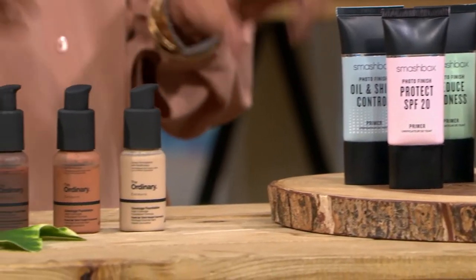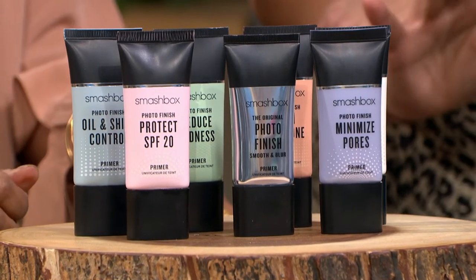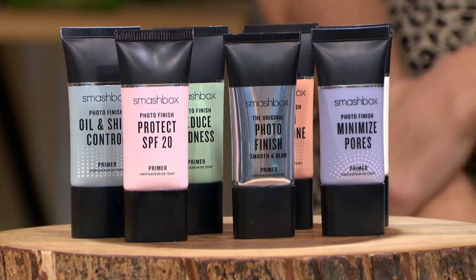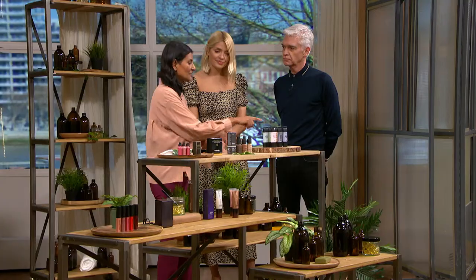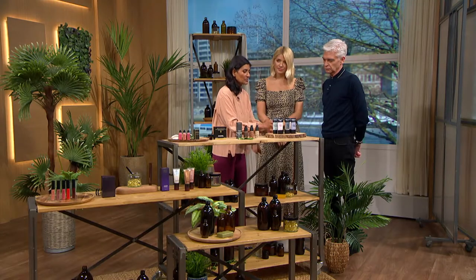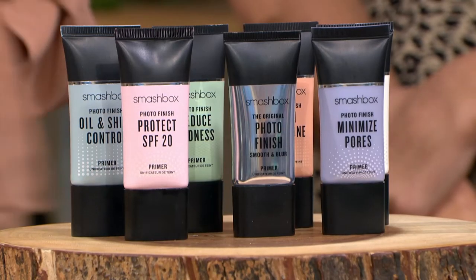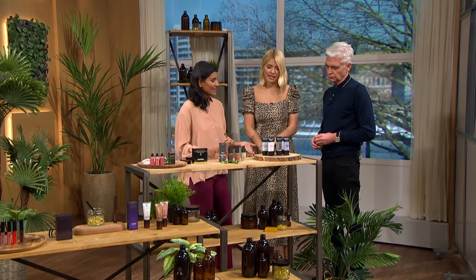So, talk us through what you've chosen. Everything I've chosen is from my own kit — if I have to carry it, it deserves a worthy place. I've tried to pick things that are good for all ages and colourings. First things first: you need a primer. I've gone with these from Smashbox. Pre-makeup, a primer allows you to use less product. There are different finishes — matte, a peach glow, mattifying, or one with protection. It's a really good price point and you can pick the one you need.